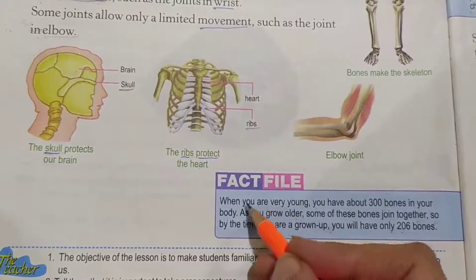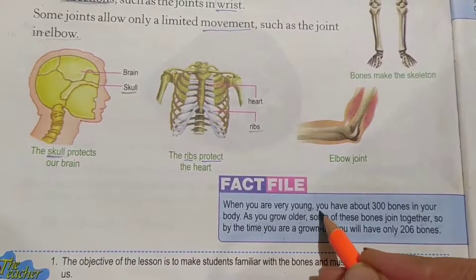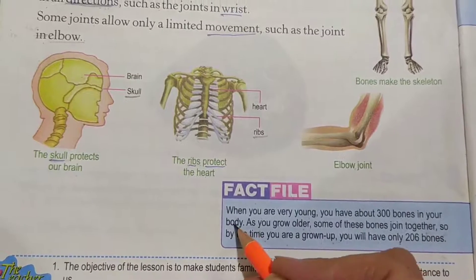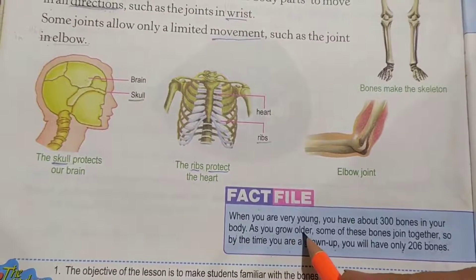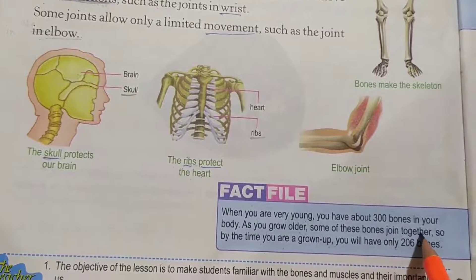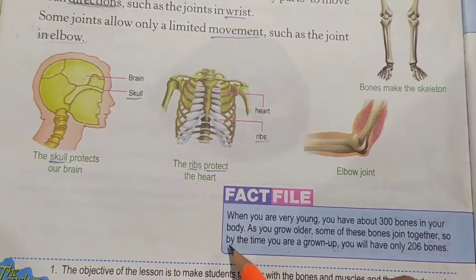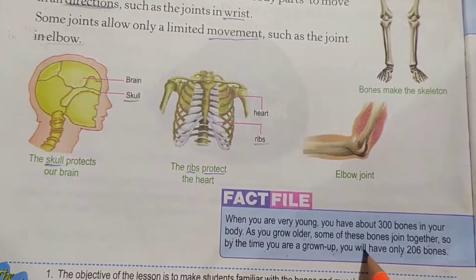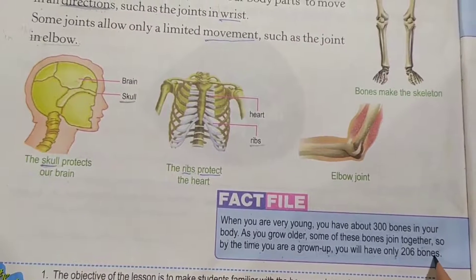Fact file. When you are very young, you have about 300 bones in your body. As you grow older, some of these bones join together. So by the time you are a grown up, you will have only 206 bones.